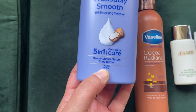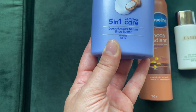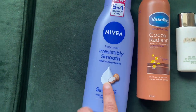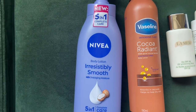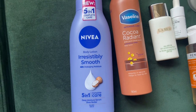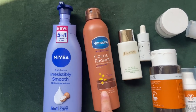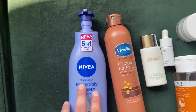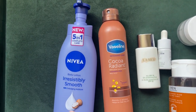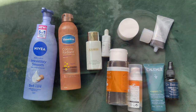I also love this Nivea Irresistibly Smooth 48-hour Five-in-One Complete Care deep moisture serum with shea butter. I absolutely love shea butter in body care — it gives you very smooth, beautiful, hydrating skin. I'll use this one at night as it's a thicker cream consistency, while the Vaseline spray is more lightweight for daytime. That's my monthly skincare and body care update — I hope you enjoyed this vlog! Thank you for watching, make sure you like and subscribe, and I'll see you in the next one. Bye bye!